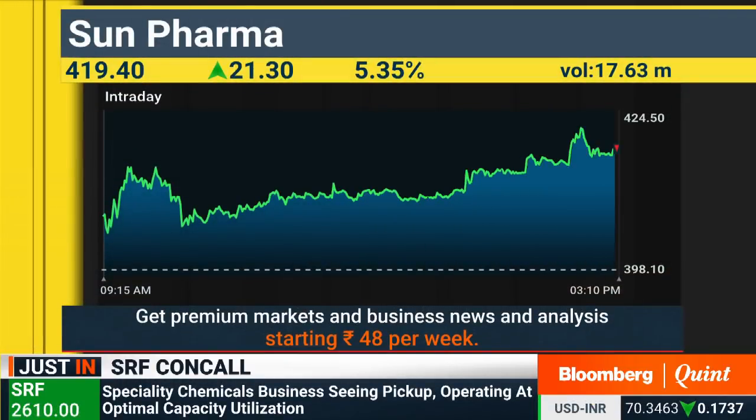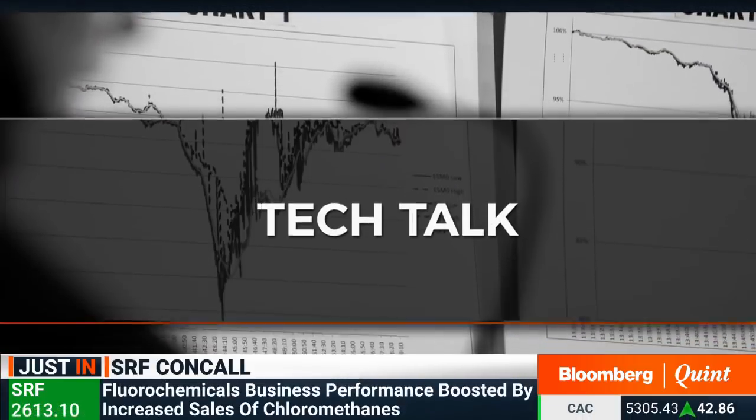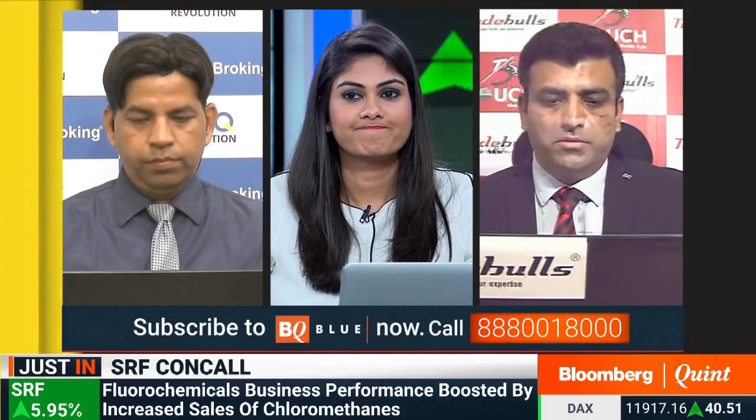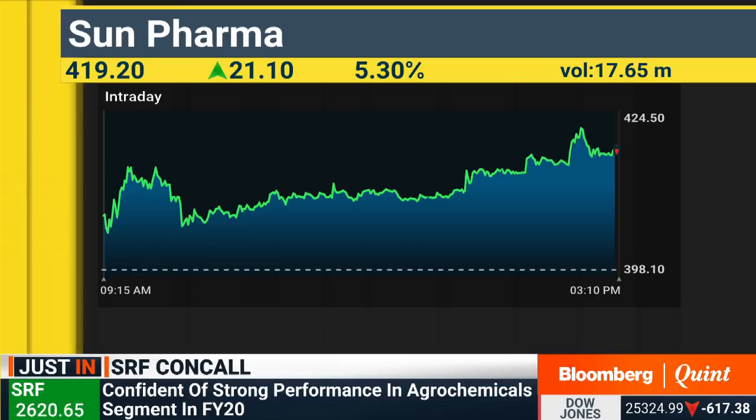Sun Pharma seeing a 5% uptick in today's session, trading at 419. What's your view on Sun Pharma at 420? I would say that Sun Pharma — the way the stock has been trading, and yesterday was an extremely volatile session — I would rather stay away from this stock, because you never know what news is next to come about it.